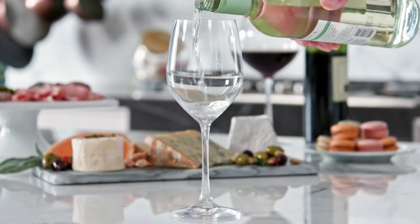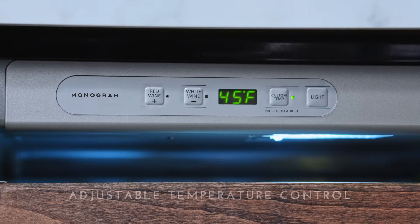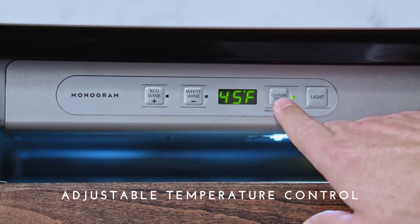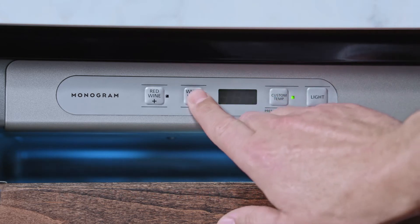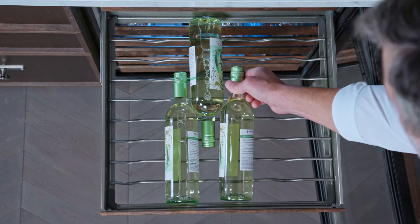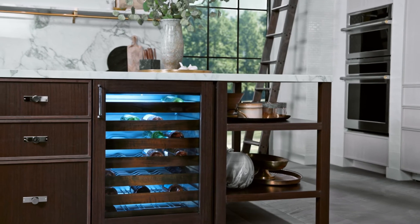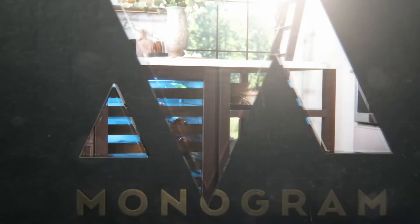That perfectly chilled pour is the result of meticulously engineered details, like an adjustable temperature control that creates a consistent interior climate with just a touch to keep wine at the ideal temperature at all times. Altogether, this Monogram Under-Counter Wine Reserve is redefining luxury appliances, one detail at a time.